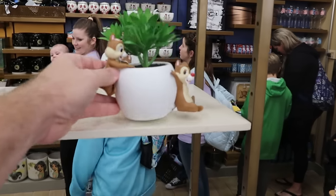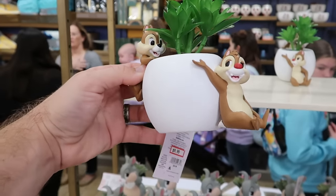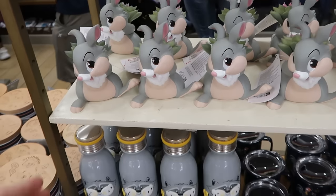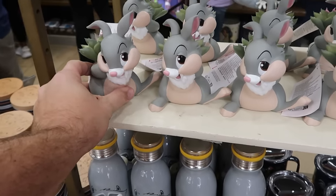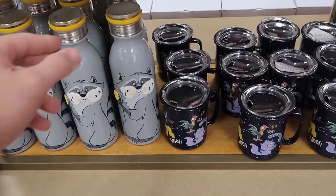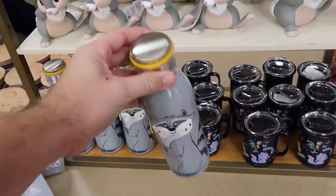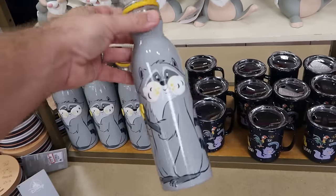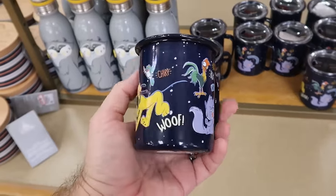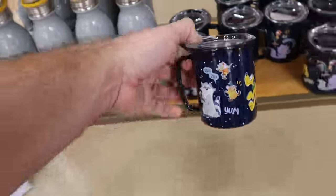There's a lot of the brand new Disney Critters collection here. A faux planter with Chip and Dale is $10 from $25, and a Thumburg from Bambi planter is also $10. Drinkware includes a stainless steel water bottle with a raccoon at $15 from $30, and a camping-style coffee mug with Disney Critters and Pluto at $8 from $25. A massive three-wick candle featuring all the critters is $13 from $30.